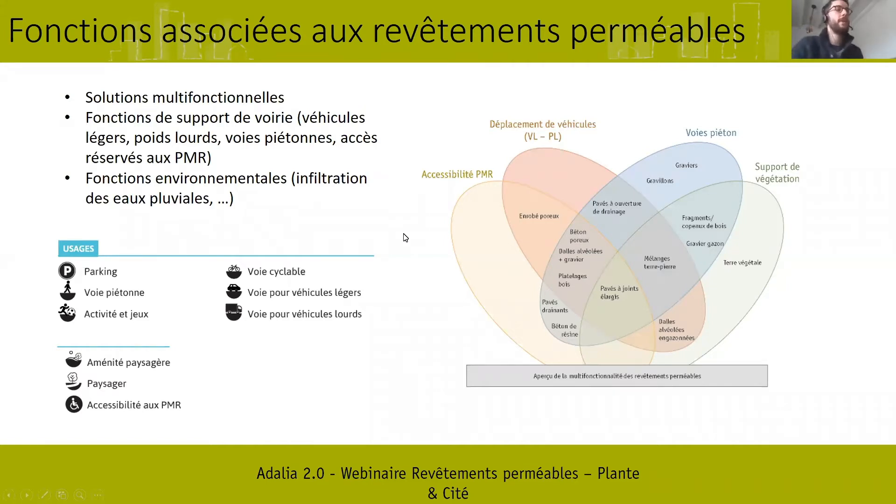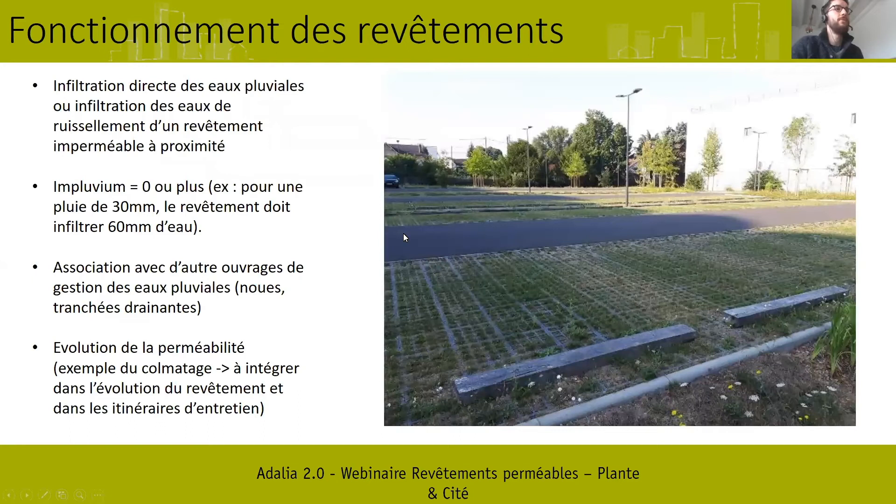Comment fonctionnent les revêtements perméables ? Très simplement, ils infiltrent l'eau là où la pluie va tomber. Mais ils permettent aussi de capter les eaux de ruissellement d'un revêtement imperméable à proximité. C'est important quand on va définir et concevoir l'aménagement : en termes de perméabilité, il faut prendre en compte la pluie qui va tomber dessus et l'eau excédentaire qui va arriver par ruissellement, ce qu'on définit au niveau de l'impluvium.